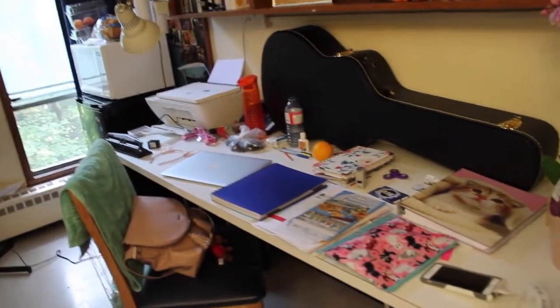Welcome to my room. It's not as much of a shoebox as I thought it was going to be, so I'm pleasantly surprised with it, and I'll take you around.